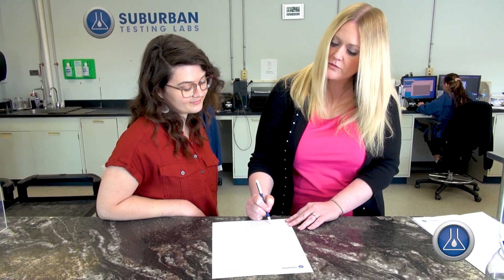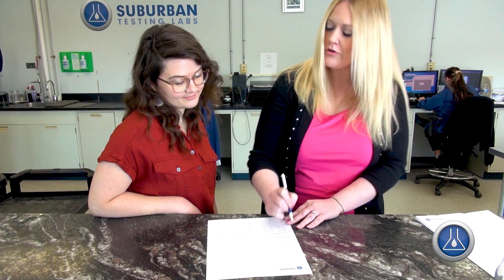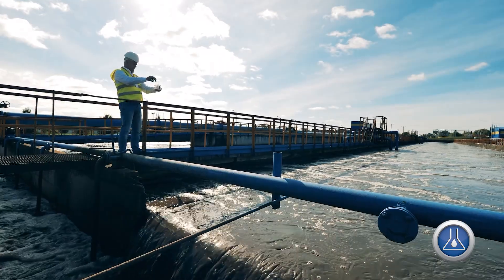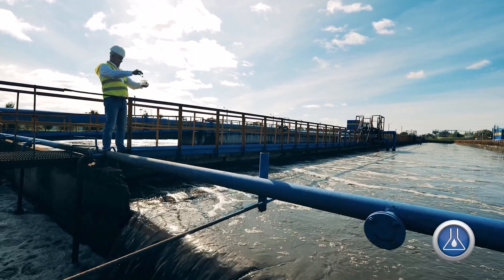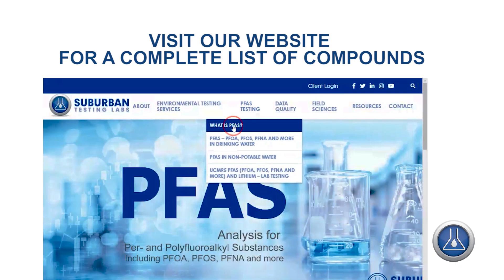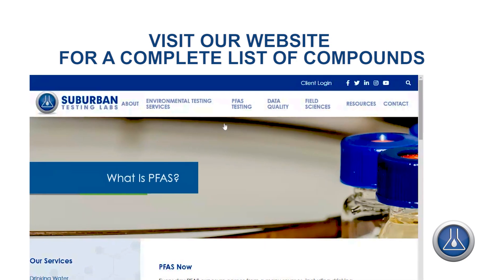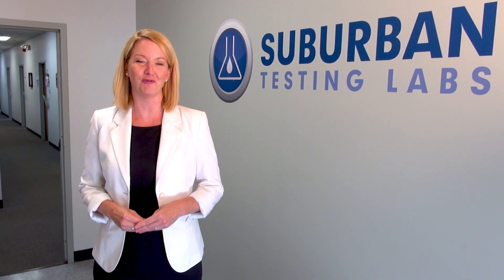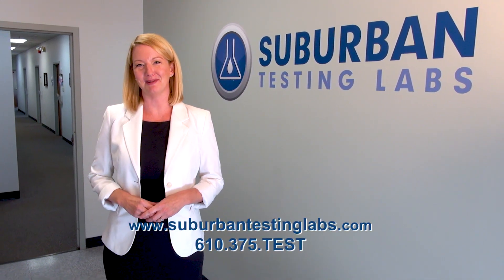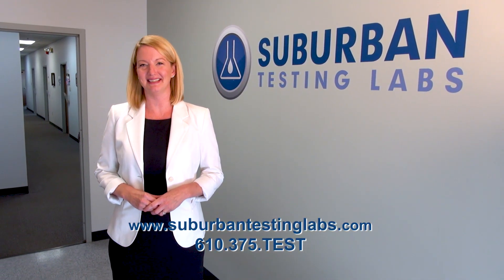New PFAS regulations are coming quickly and emerging in various states all the time. As you can see, our team is constantly preparing to meet our clients' newest regulatory challenges and deliver the most trustworthy data for their environmental decision-making. Suburban Testing Labs is dedicated to providing high-quality, defensible data at fast turnaround times with a competitive price. If you're looking for a lab that has your formula for success, look no further. Contact a member of our sales team to learn how we can support your PFAS testing needs today.